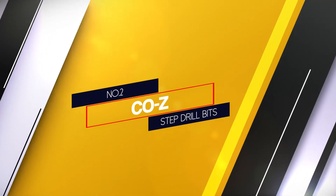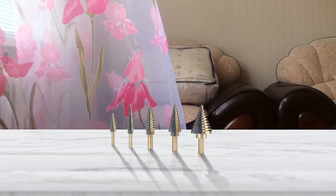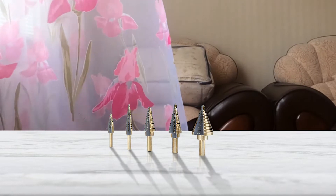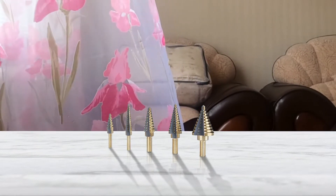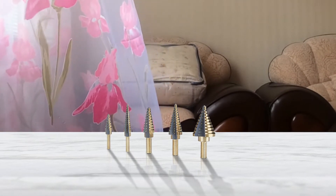Number 2: COZ Step Drill Bits. Step drill bits, like the ones in this COZ set, are ideal for thinner and sheet metals, as well as softer objects like wood. They are coated in cobalt and are all different sizes with a spiral flute design.